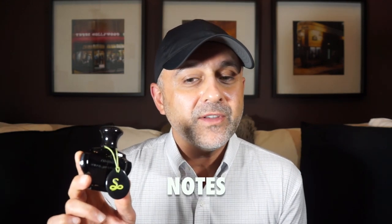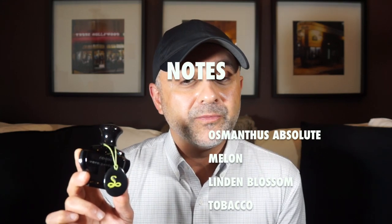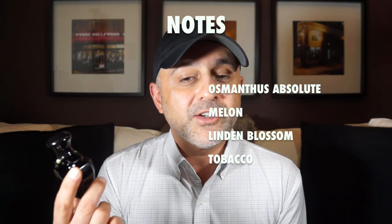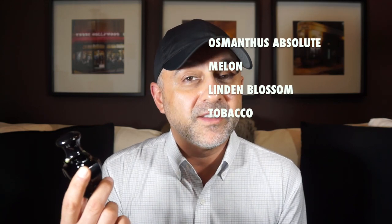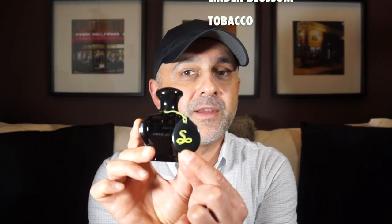For notes in Naja, you've got Osmanthus Absolute, Melon, Linden Blossom, and Tobacco. And if you don't know what Naja is, it's an Indian word for the snake cobra — so as you can see, you've got the cobra logo right here in green.